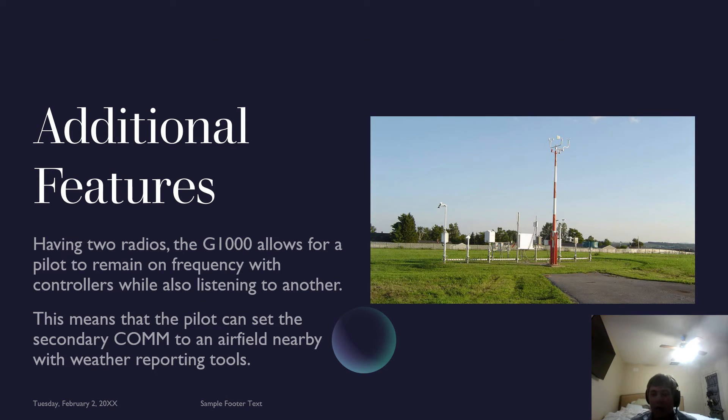Additional features: having two radios, the G1000 allows a pilot to remain on the primary frequency while also listening to another. This means the pilot can set the secondary comm to the nearby airfield with weather reporting tools and listen to their ATIS while also remaining on frequency in case ATC has something to say. This is essential because it allows you to get weather much quicker, and if ATC is busy, it may be very difficult to request a frequency change. And as you can see there, there is an ASOS weather tool — that's pretty much what gives you the information.